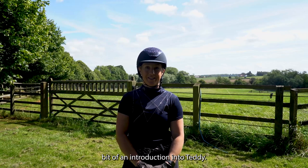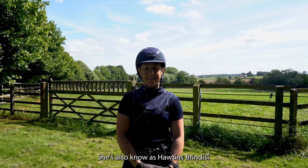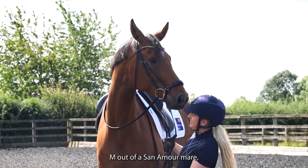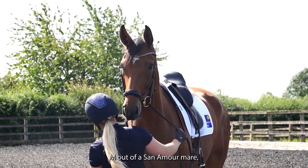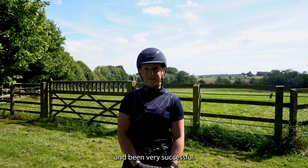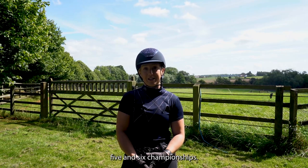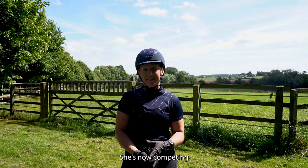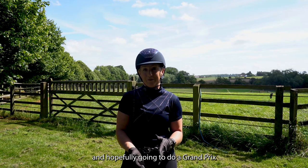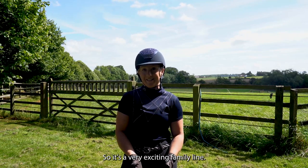A little introduction into Teddy, also known as Horton's Brindisi. He's a five-year-old gelding by Bellissimo M out of a San Amor mare, Horton's Sanforiana, who has also been very successful in young horse classes, winning the four, five, and six-year-old championships. She's now competing at Nationals this year, training and hopefully going to do a Grand Prix soon. So it's a very exciting family line.